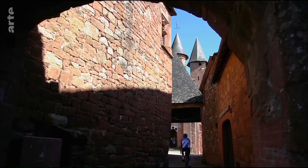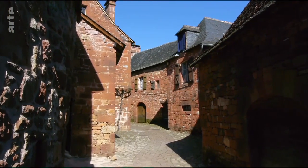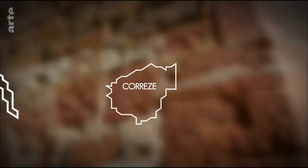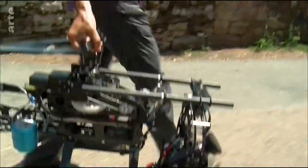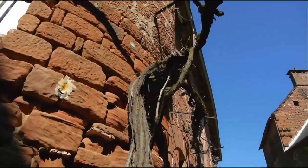Colange-la-Rouge, das Dorf der 25 Türme. Der Ort aus rotem Stein liegt am Rande des Limousins, auf dem Gebiet einer Priorei aus dem 8. Jahrhundert. Die Häuser und Gassen erinnern an eine Theaterkulisse.